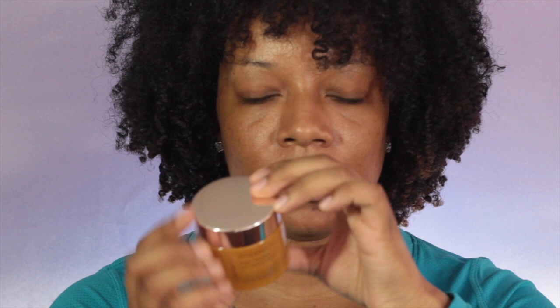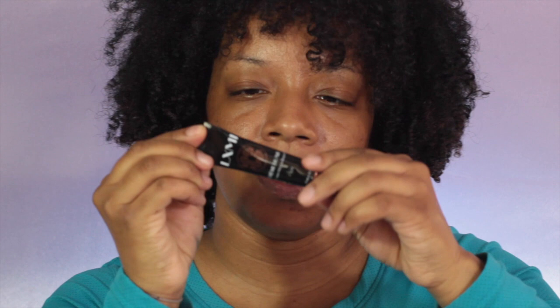Next up is the Josie Maran Argan Mud Mask in Juicy Mango - that's what it looks like. Next is a Lumi Luxe cream - I'm not sure if I'm pronouncing it right but it's a facial cream. Also some Coconut Mint Mini Melt by Kopari - it's basically coconut oil in a small travel size.